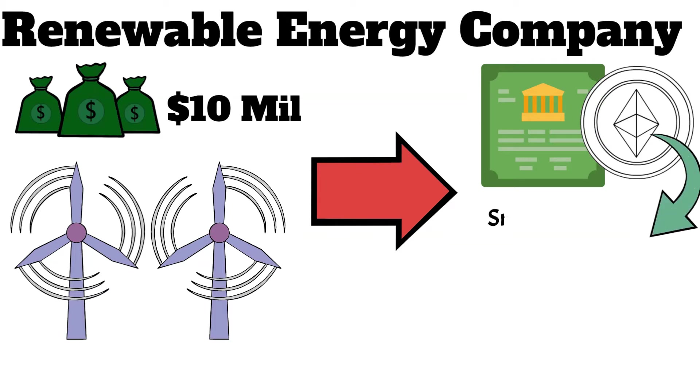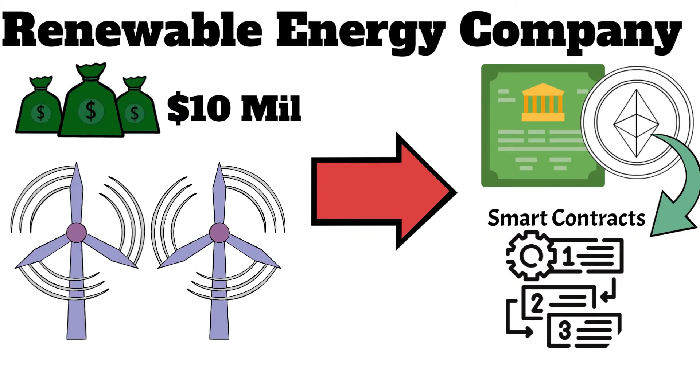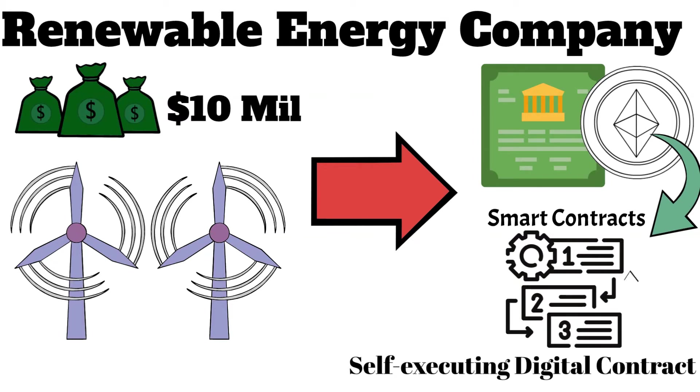Ethereum is just one of the many blockchain platforms that enable the use of smart contracts. A smart contract is a self-executing digital contract that automatically enforces the terms of the agreement and operates on the blockchain.